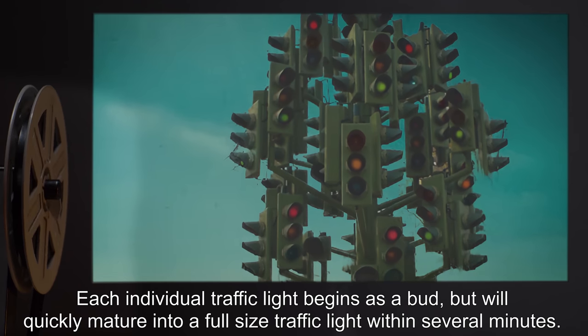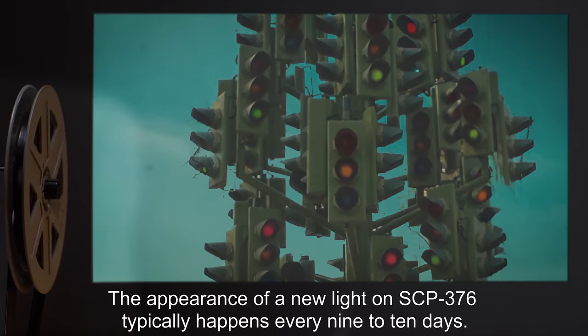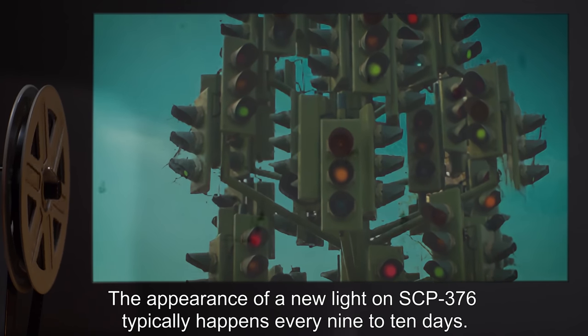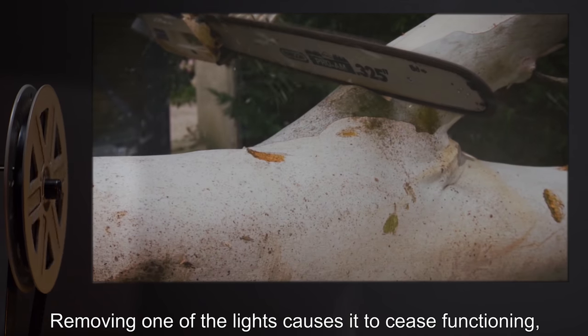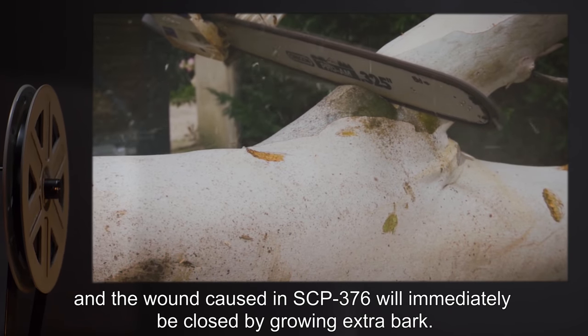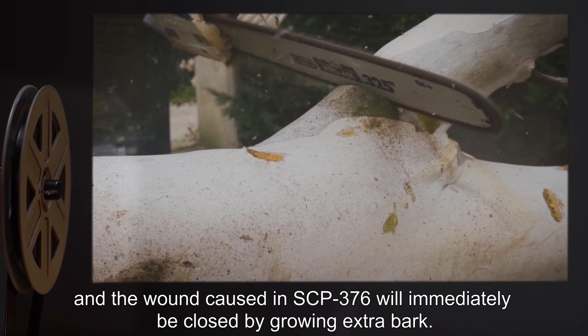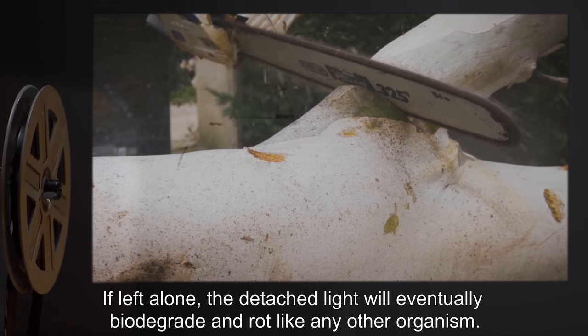Each individual traffic light begins as a bud but will quickly mature into a full-sized traffic light within several minutes. The appearance of a new light on SCP-376 typically happens every nine to ten days. Removing one of the lights causes it to cease functioning, and the wound caused in SCP-376 will immediately be closed by growing extra bark.